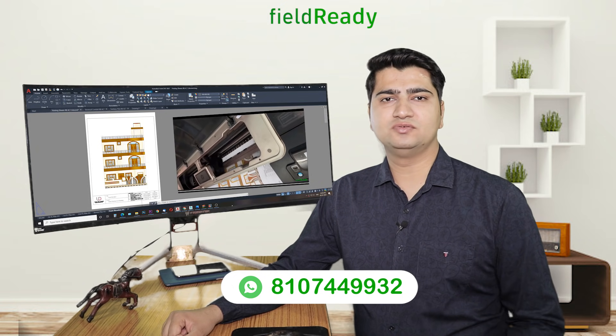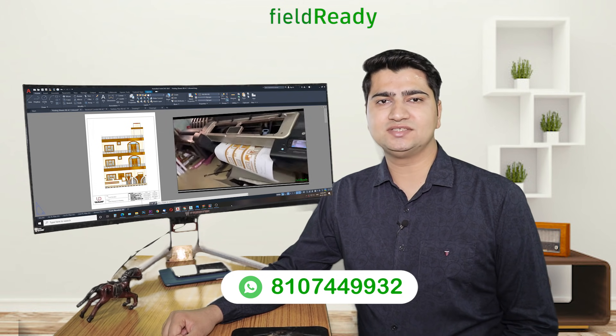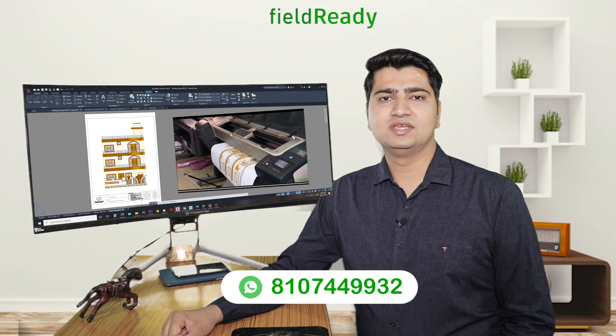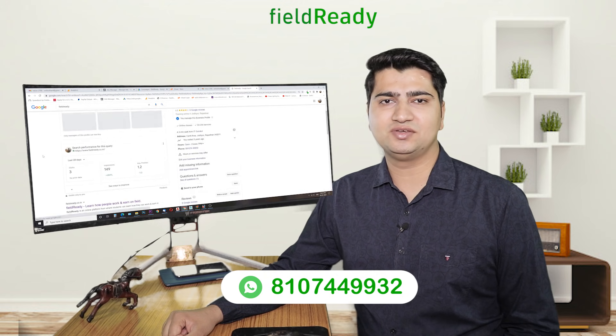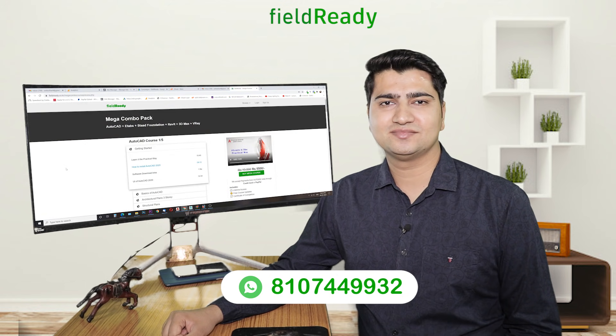Once you complete this mega combo course, you will be able to design a project from start to end and submit your design sheets to your client. To enroll into this practical mega combo course, visit our website www.fieldready.co.in and sign up for the mega combo course.